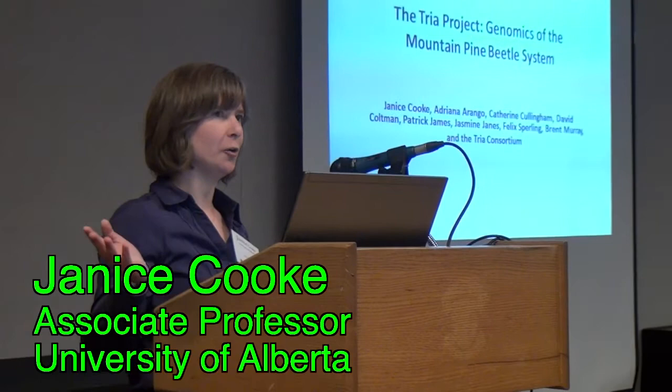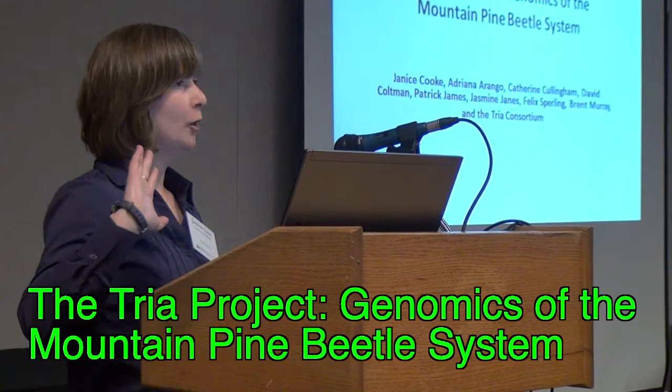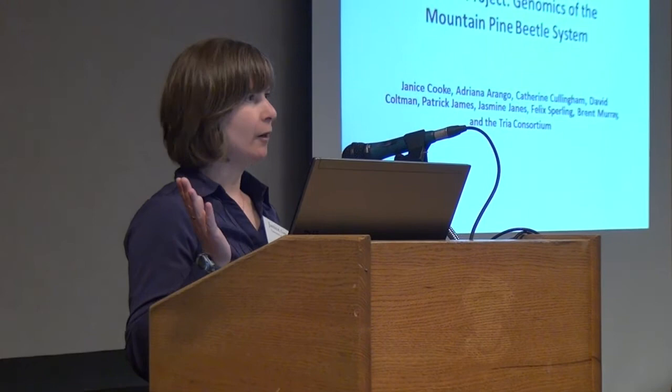I really want to thank everybody for coming back for Day 2. We've gone out on a little bit of a tangent today from what we normally hear about at sessions, and I'm going to stretch this even further, so thank you for coming back.